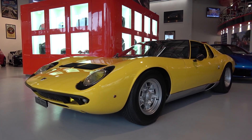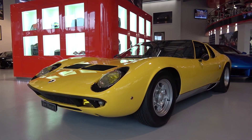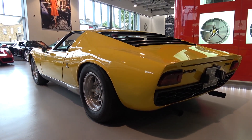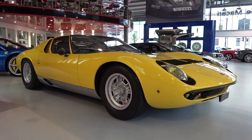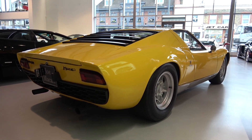Hello everyone and welcome to Galaxy 89 Cards. Today, thanks to the team at Joe Macari, I'm bringing you an in-depth look at one of the supercar legends, a 1968 Lamborghini Miura. This specific car is finished in Giallo Sole and has received over £100,000 worth of restoration to bring it to the near perfect condition you see it in now.